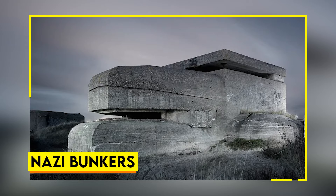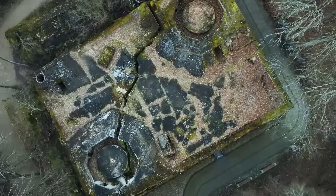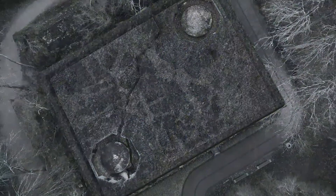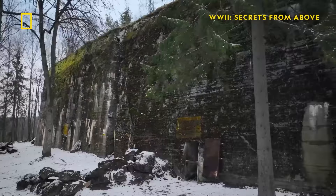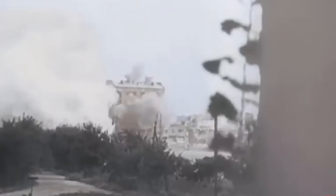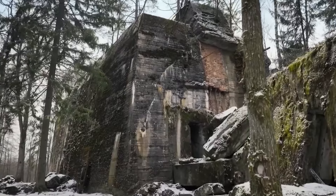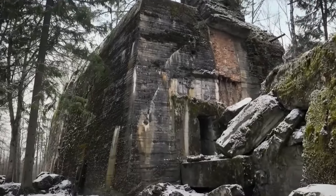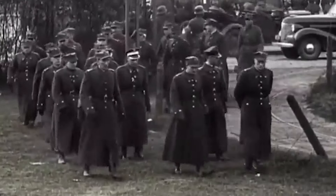Nazi Bunkers. In the remote forests of Poland, drones have stumbled upon hidden relics from World War II — Nazi bunkers buried under layers of vegetation. Located in the Lower Silesia and Moraine Lakes regions, these secret bunkers provide a chilling look into a dark period of history. Concealed for decades, they were part of the formidable East Wall, a defense line meant to halt Soviet forces from advancing into Nazi-occupied territory. Drones have uncovered a treasure trove of wartime artifacts inside these crumbling structures — the finds include weapons, personal belongings, and documents. Among the most shocking discoveries are detailed maps, tactical plans, and coded messages that shed light on the strategic and logistical aspects of Nazi operations.